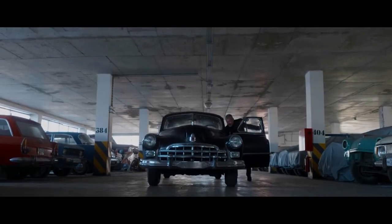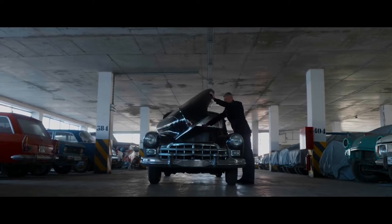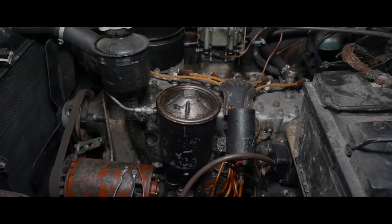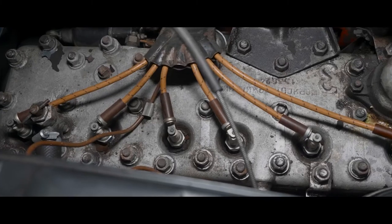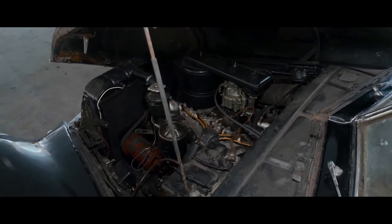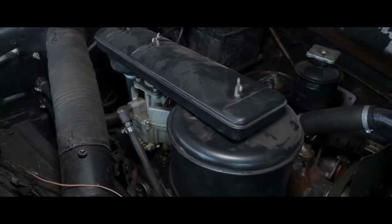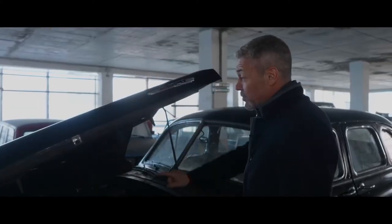Let's open the hood. You can open it both to the left and to the right. I cannot say that's convenient. The engine is amazing. Unification is in everything. The engine is based on the GAZ-11 engine, which is based on the engine of a Chrysler fighter in a Dodge D5. It's a petrol engine inline-six with a volume of 3,485 cubic centimeters. Max power is 90 horsepower at 3,600 RPMs. Maximum torque was 215 Newton meters at 2,100 RPMs. An interesting feature is that the body number is duplicated on the hood.